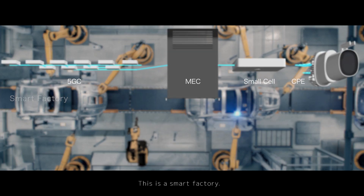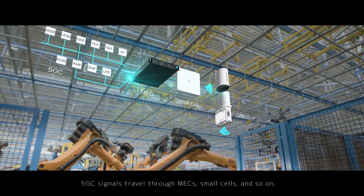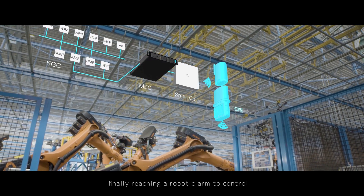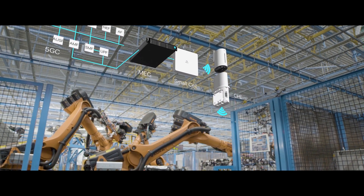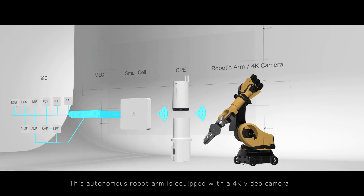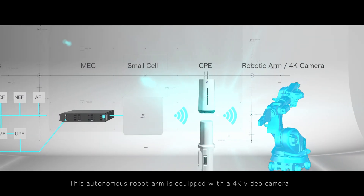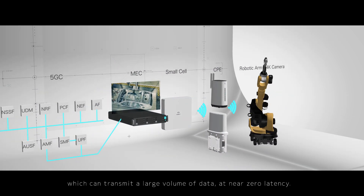This is a smart factory. 5GC signals travel through MECs, small cells, and so on, finally reaching a robotic arm to control. This autonomous robot arm is equipped with a 4K video camera, which can transmit a large volume of data at near zero latency.